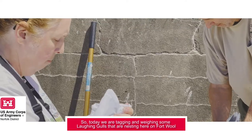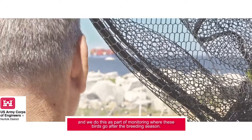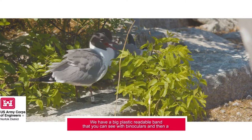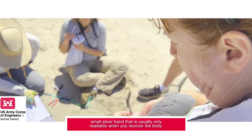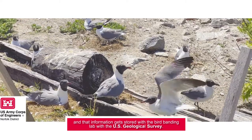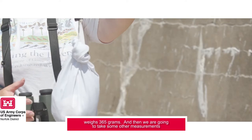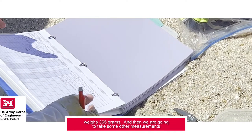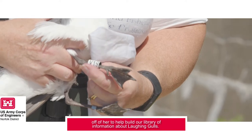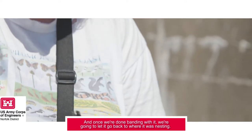Today we're tagging and weighing some laughing gulls that are nesting here on Fort Wool, as part of monitoring where these birds go after the breeding season. We have a big plastic readable band that you can see with binoculars, and then a small silver band that is usually only readable when you recover the body, and that information gets stored with the bird banding lab at the U.S. Geological Survey. This laughing gull, who is on eggs right now, weighs 365 grams. We'll take some other measurements to help build our library of information about laughing gulls, and then let her go back to where she was nesting.